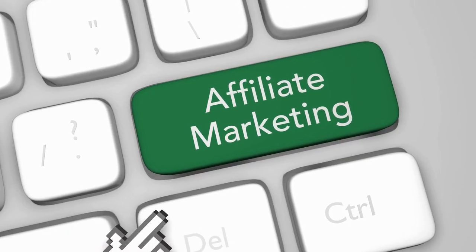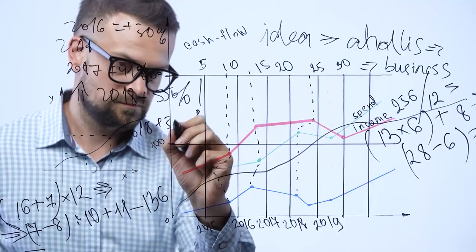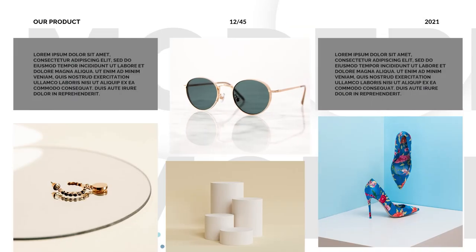In today's video we're going to show you 10 different affiliate programs and products that you can consider promoting if you're looking to make money with affiliate marketing. We're going to share some strategies we've learned over the years about different products you can consider promoting, but also how to find these products.